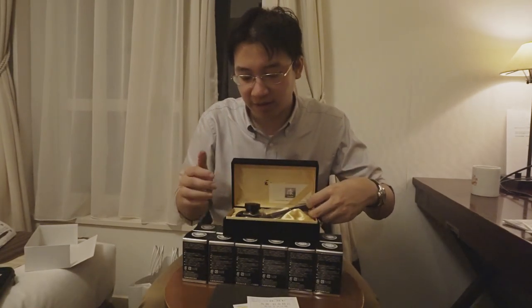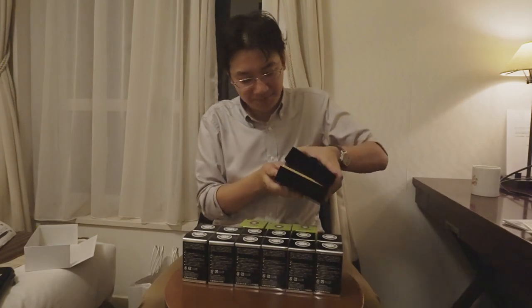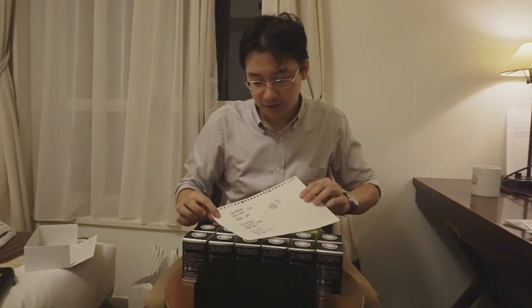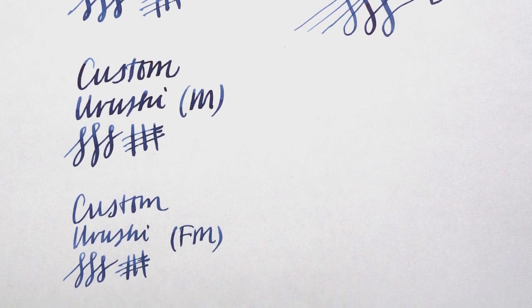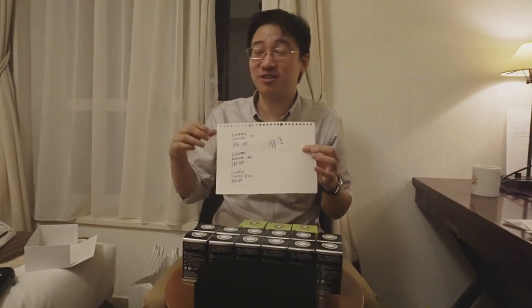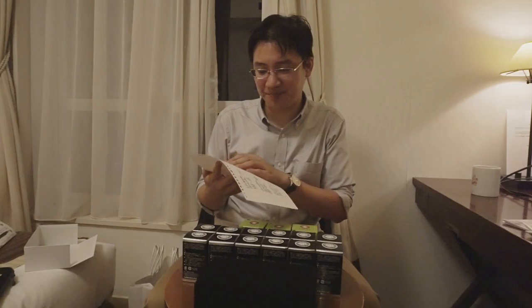Got my pen, got my inks - now I'm broke for the rest of the trip, or at least until the next time I see anything I want. I also got to try out the new custom Urushi from Pilot with the sturdy nib. You can see it comes in fine-medium, medium, and broad nib sizes. The fine-medium has the greatest variation between thin and thick lines, but the medium and broad nibs are really, really smooth - much more well-lubricated. They just flow and it's soft - like big nib softness.